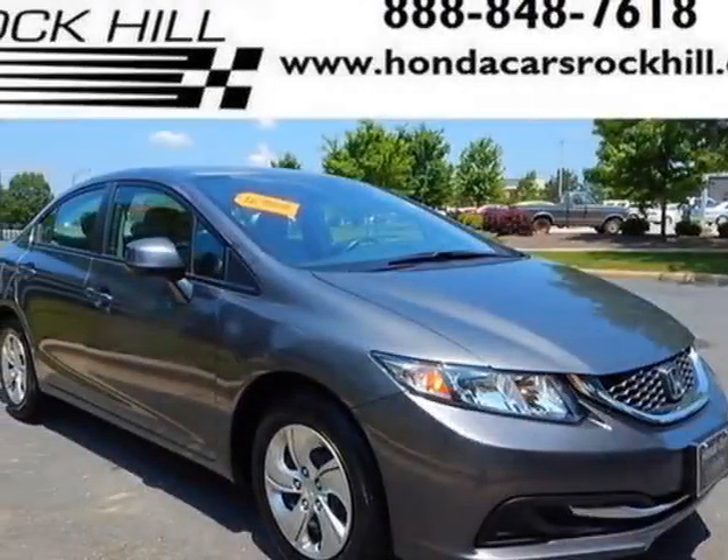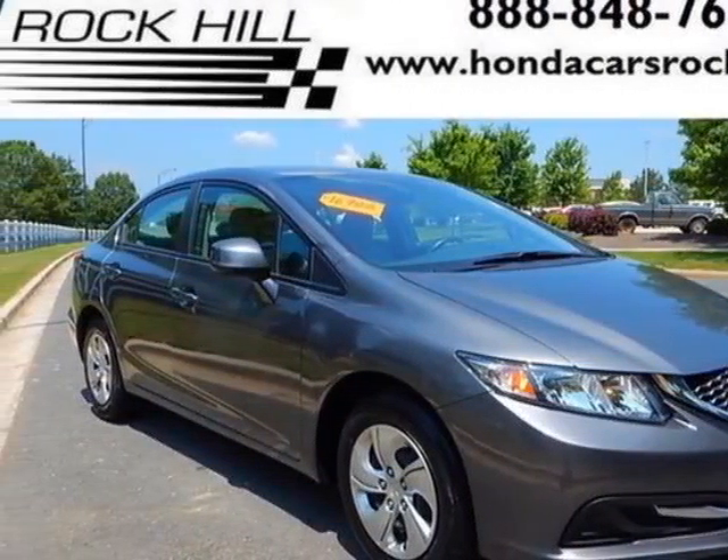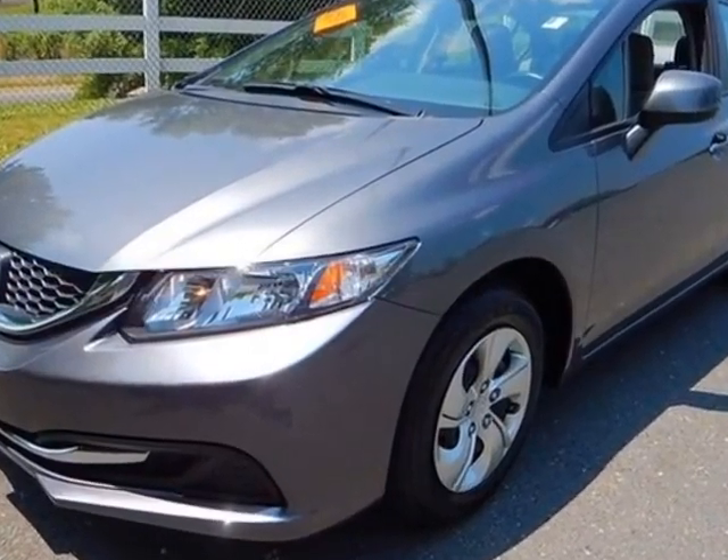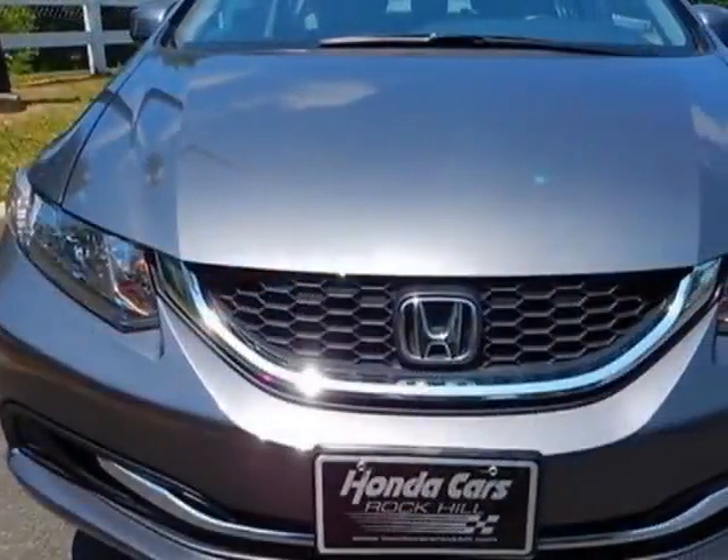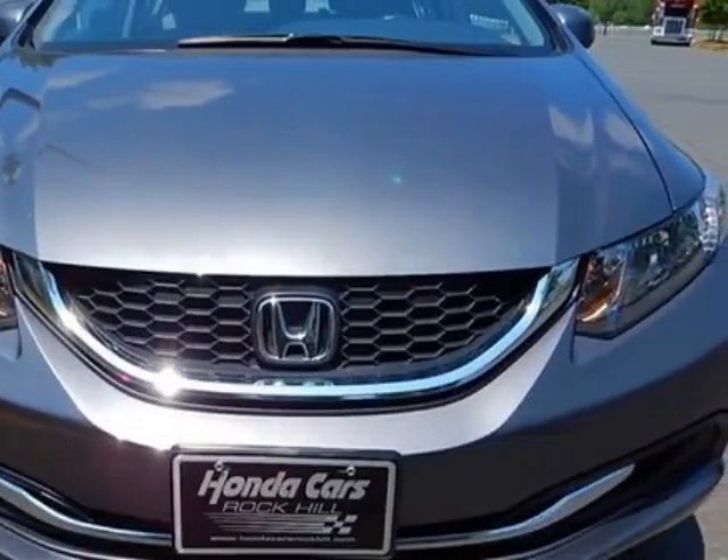Check out this certified pre-owned 2013 Honda Civic Sedan. Carfax has certified the Civic Sedan as having one owner. This Civic Sedan has just under 40,500 miles.